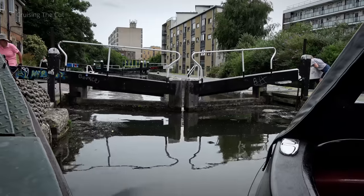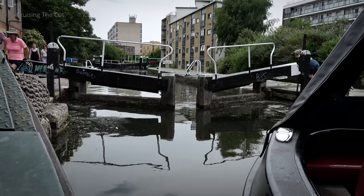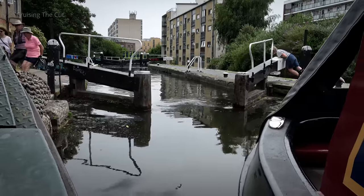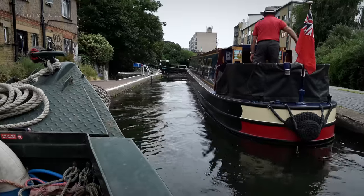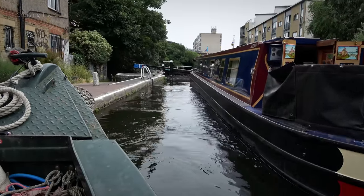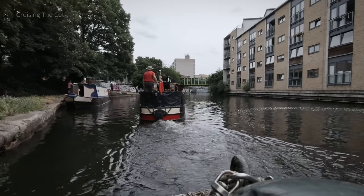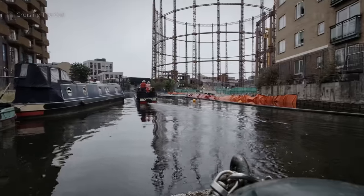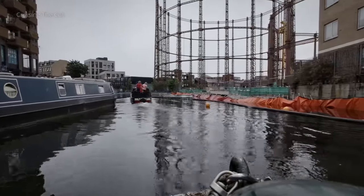Our fourth lock was Acton's Lock. We followed Dragonfly out and went past a tight squeeze in the canal because of some sort of construction on the right.